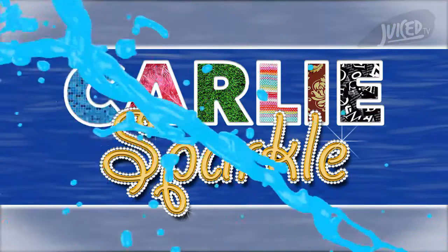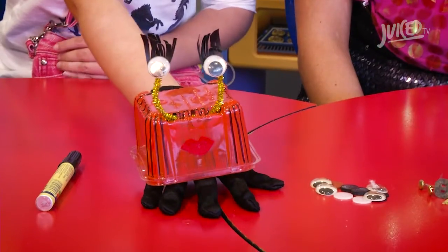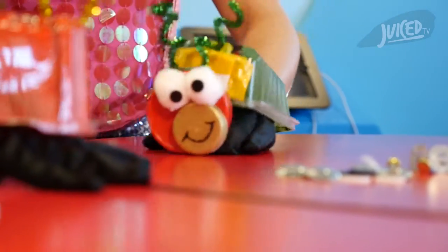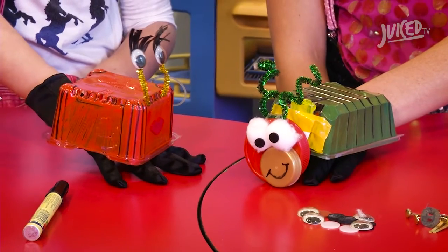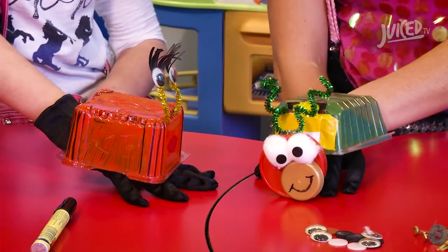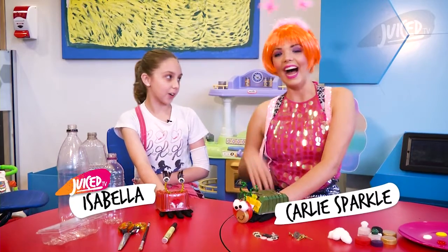Next up we've got Craft with Carly Sparkle. Hi, I'm Miss Strawberry and today we are doing arts and crafts. And here is Sprout. Today is all about arts and crafts — especially recycle craft. Hi, I'm Isabella and here is Carly Sparkles.